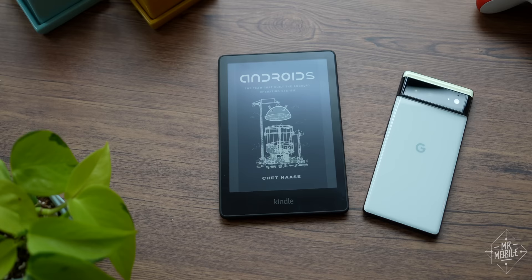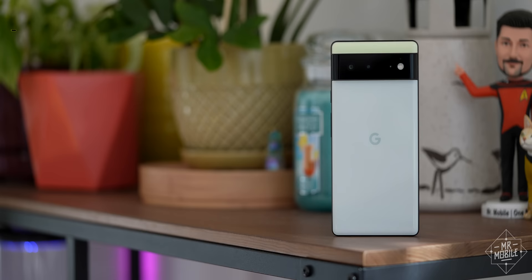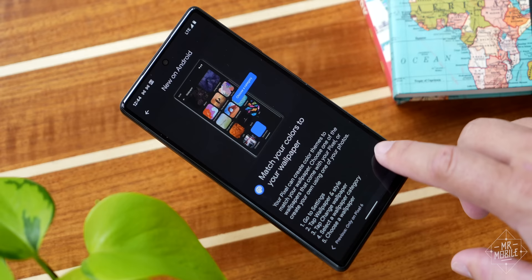If the Pixel 6 were less capable or more expensive, those shortcomings would give me pause. But to its credit, Google patched the bugs I saw before it shipped the phone, and it'll keep supporting it with platform updates for three years. As a result, this is a $600 phone that most of the time behaves like an $800 one and gives you the best of Google in the process. I haven't seen better value on Android since the Nexus 5, and I haven't been as happy with the end product since the Galaxy Nexus. The Pixel 6 isn't perfect, but it is a Google phone to be proud of.